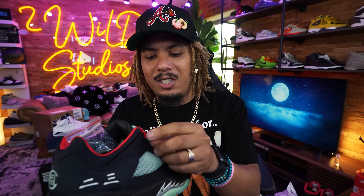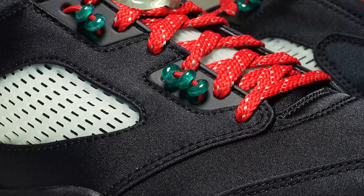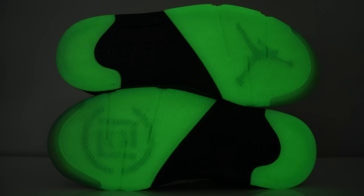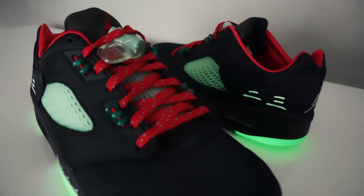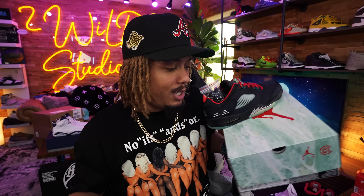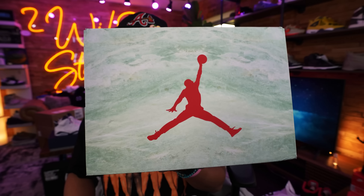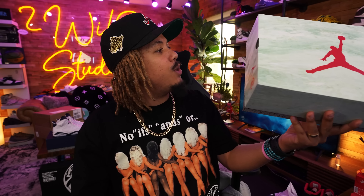Lace lock. The lacing system on here is something dope and out of the ordinary compared to previous Jordan 5s, because it features these little jade light beads all on the outside. On the outside you have this green going on — I don't know if this is glow in the dark or not, but we can find out real quick. Got that milky mesh going on. And it comes in this dope box that is a little bit out of the ordinary for the Jordan 5 — it's real nice, with a stone, marble, glass type of look going on.